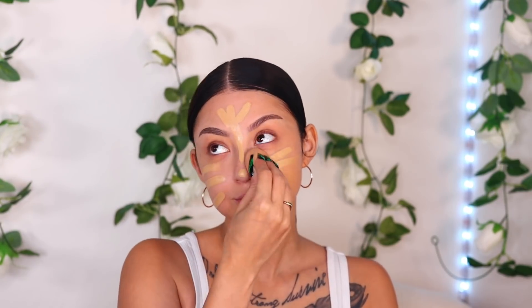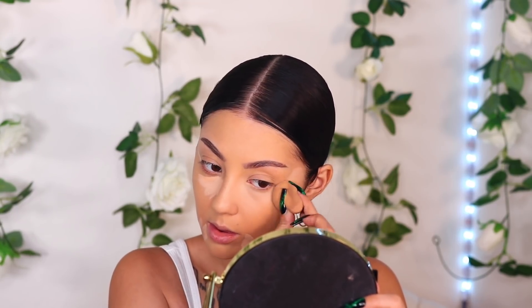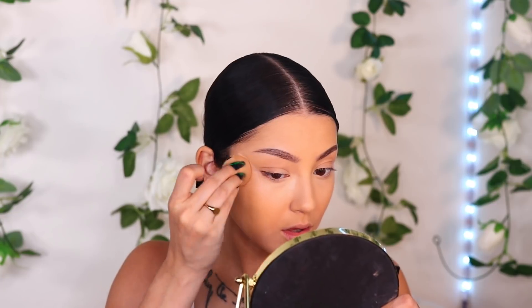I'm gonna take the Rare Beauty foundation first — do not come for my shade match. I know there's no testing right now, but I did the best I can. I thought it was gonna match, it doesn't really match, but the finish is all right. I kind of like it, I wouldn't use it every day though. Then I'm going in with my favorite Beauty Blender Bounce concealer. I like to apply my concealer this way because it lifts the eyes and lifts the face a bit. I'm in shade 3.10 — it's really good, lightweight, and hydrating. This is a 90s face.